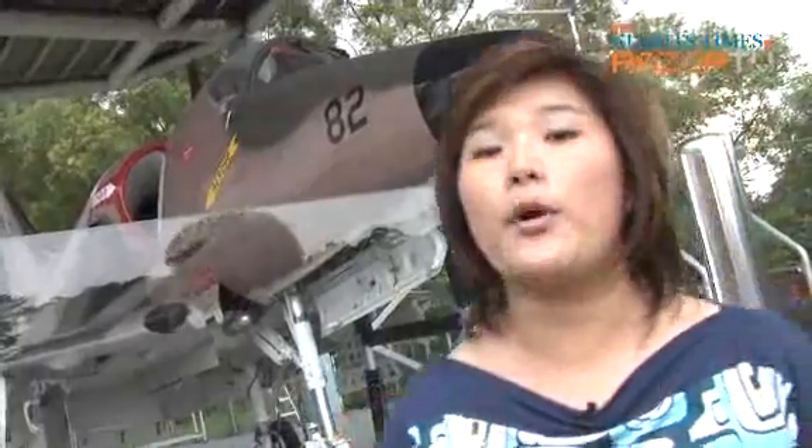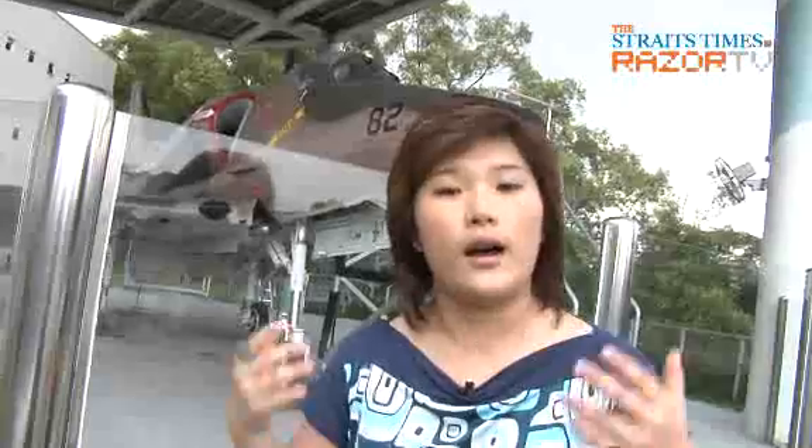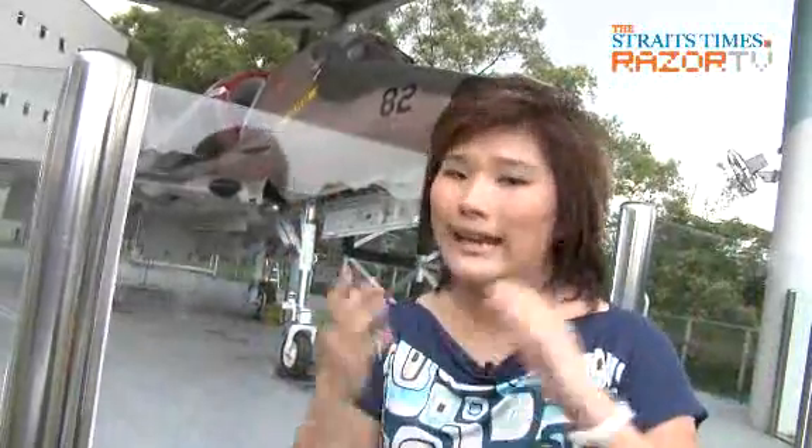Singapore Poly was one of the first polytechnics to receive this plane. Why are we talking about this? Why am I standing in front of this? Because today we're going to talk about the School of Engineering. That's right — whether it's Manufacturing, Mechanical Engineering, Aeronautical Engineering, or Electrical Engineering, we're going to talk about all of these today. So stay around. More exciting stuff up for grabs on RANGE.